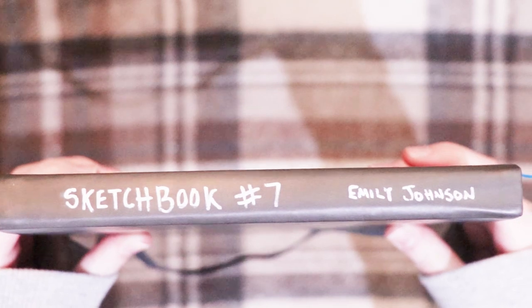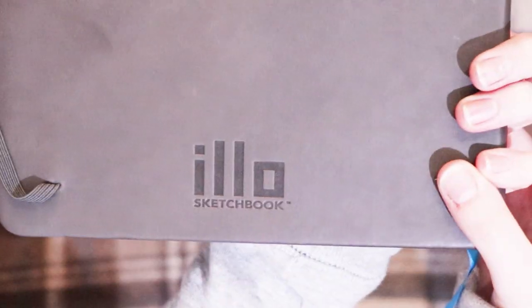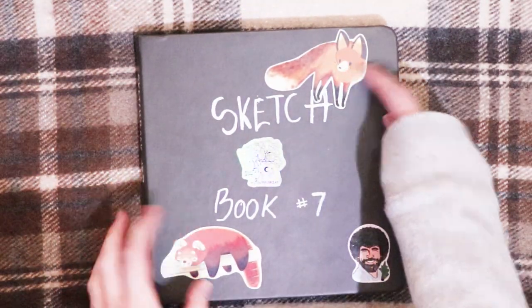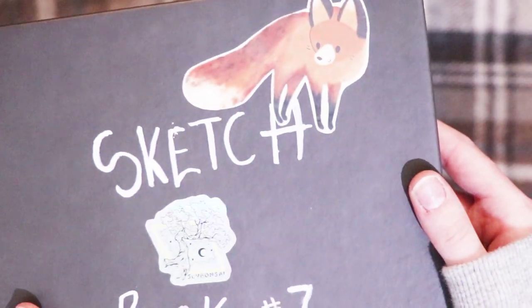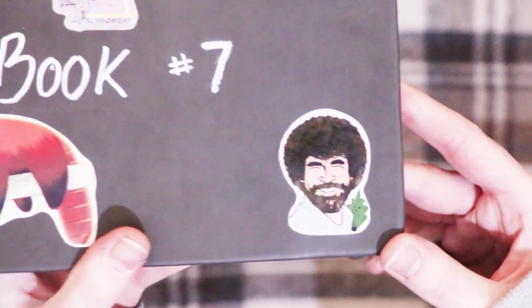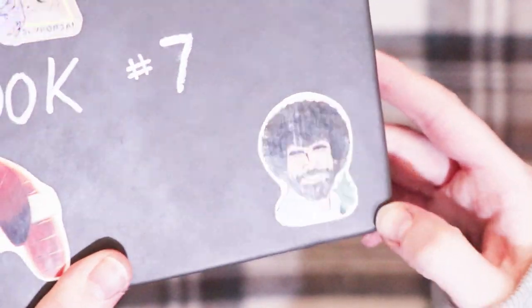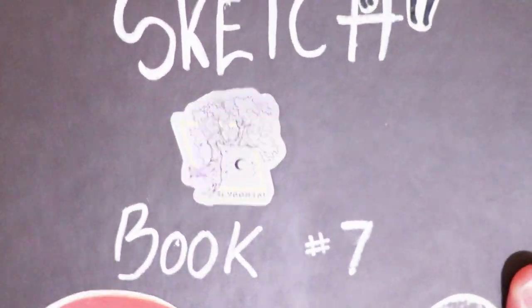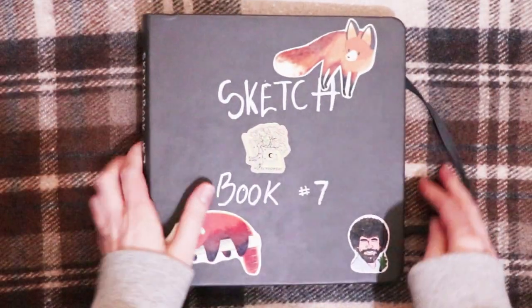So this is an ELO sketchbook, you can see on the back. The stickers on the front are from Jasmine — the fox and the cute little red panda. I made myself a Bob Ross sticker, and then this is a sticker from Sly Bonsai, which is where I got my Mudkit pin from.